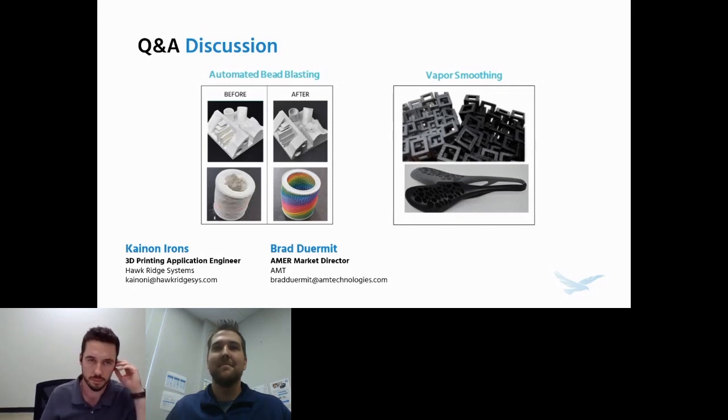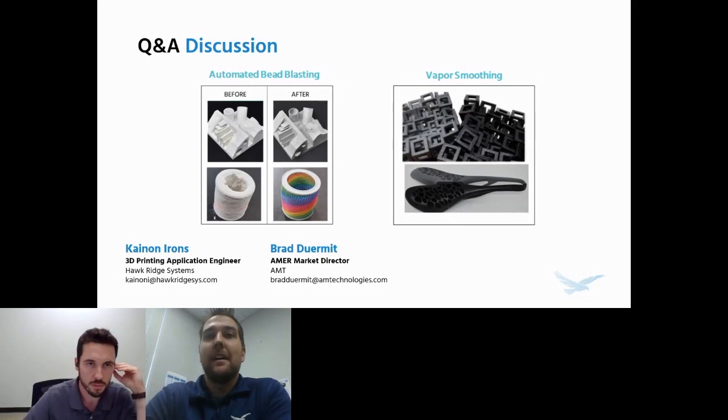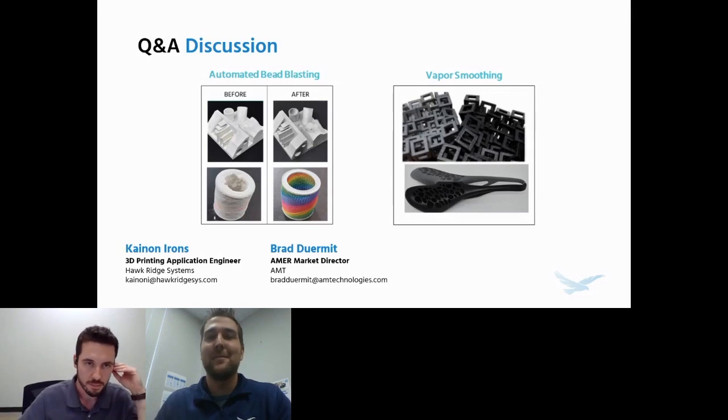That saves so much human labor — for those who have worked with MJF in the past, I know I've spent a lot of time at a bead blast cabinet. That's about all the time we have for today. Brad and I will hang around to answer more questions about how smooth parts can get and what technologies smoothing can work with. Thank you all for joining us. If you have further questions outside of this webinar, check out our HP and Markforged booths at the Expo where we can dive deeper. We hope you enjoy the rest of the conference.